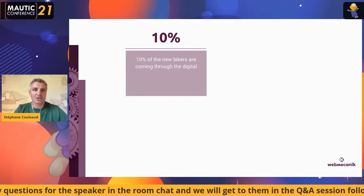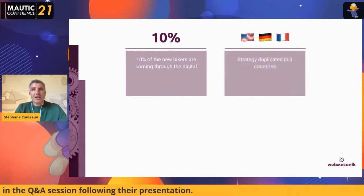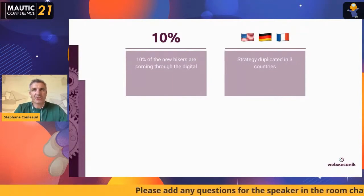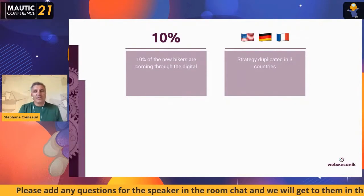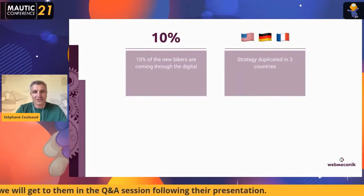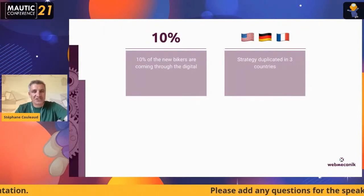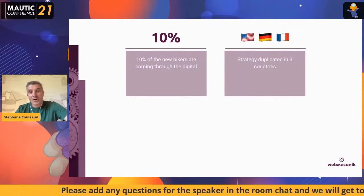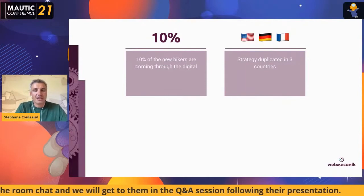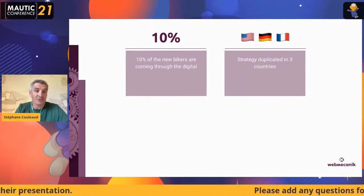The objective is to have more than 50% coming from digital in the next few months — a huge challenge with a lot of investment. The strategy has been duplicated across the three countries: France first, then Germany and the United States. At this stage they haven't made many differences between countries, but they are testing new strategies, especially in the US with a very experienced chief marketing officer. Sometimes a scenario is made specifically for one country; sometimes a new scenario gets duplicated across countries — it always comes down to A/B testing and measuring performance.